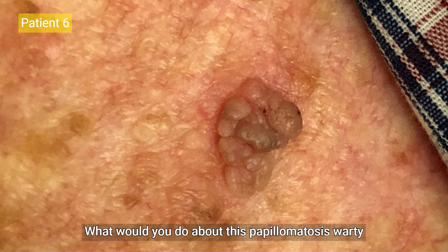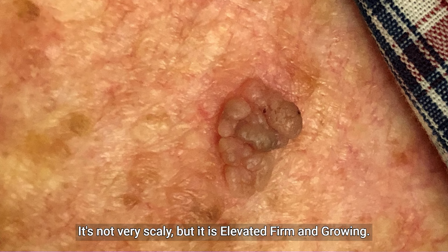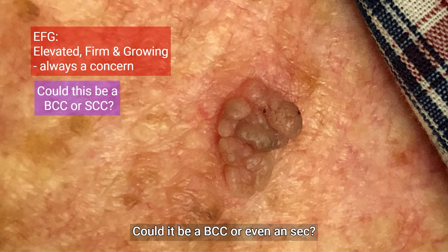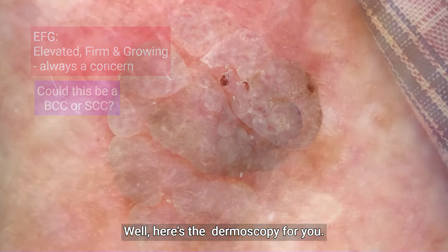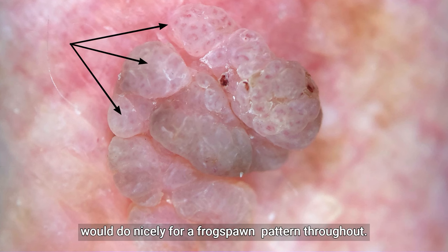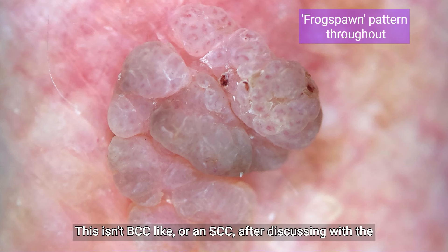Patient 6. What would you do about this papillomatous warty growth on this octogenarian's left upper chest wall? It's been slowly growing for six months. It's not very scaly but it is elevated, firm, and growing. Could it be a BCC or even an SCC? What would you do if you didn't have dermoscopy? Here's the dermoscopy for you — it's lobular but very symmetrical in pattern with a nice frog spawn pattern throughout. This isn't BCC-like or an SCC.